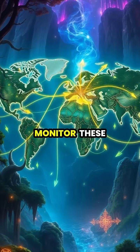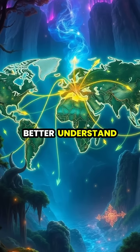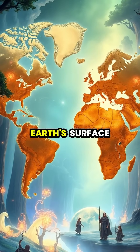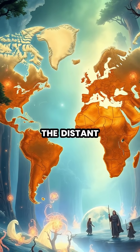Scientists now monitor these plate movements using sophisticated GPS technology, helping us better understand and predict geological events. As this process continues, Earth's surface will keep changing, eventually forming new supercontinents in the distant future.